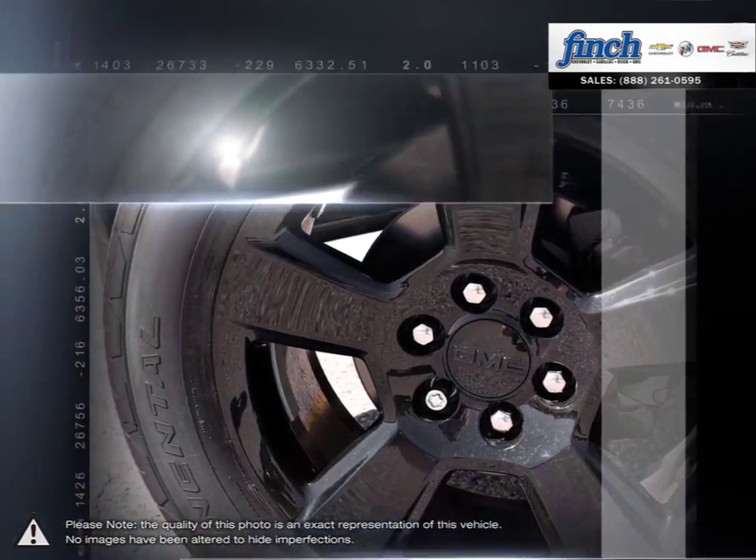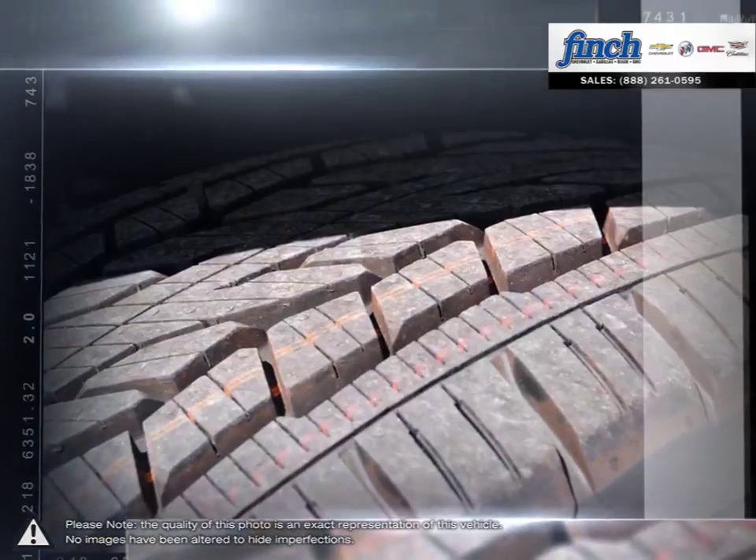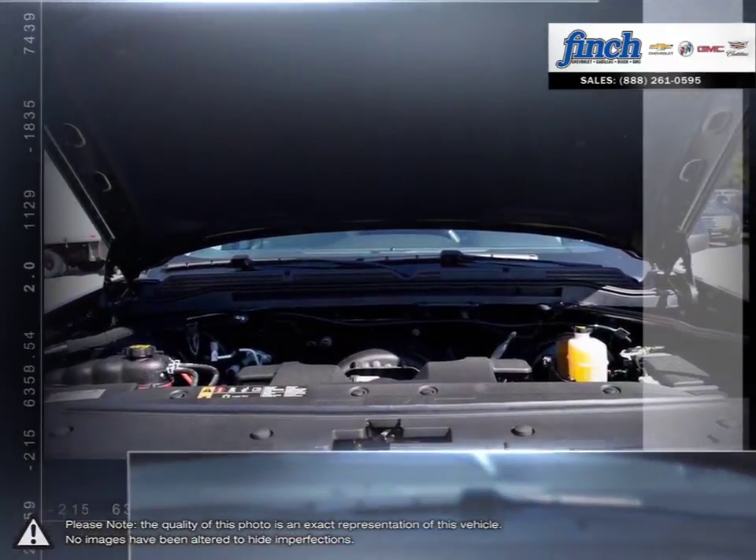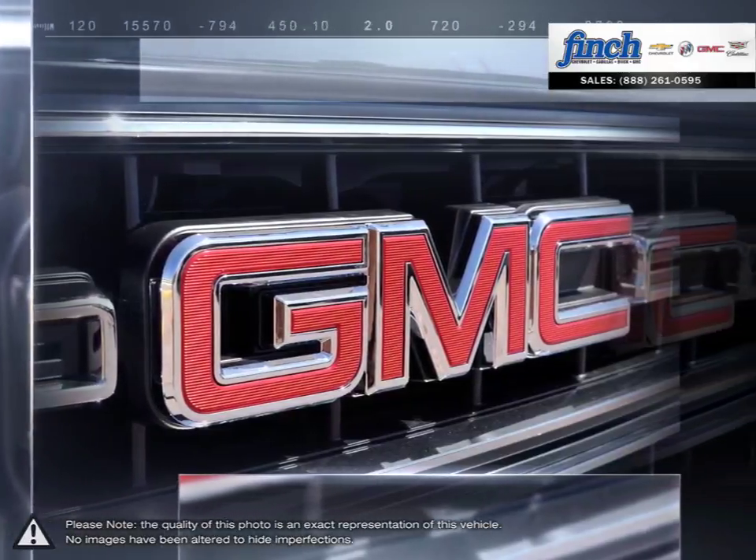The Sierra 1500 is built as a rugged workhorse with years of reliability and dependability backing it. For daily driving, the Sierra 1500 offers excellent handling, dynamics, and a composed ride.